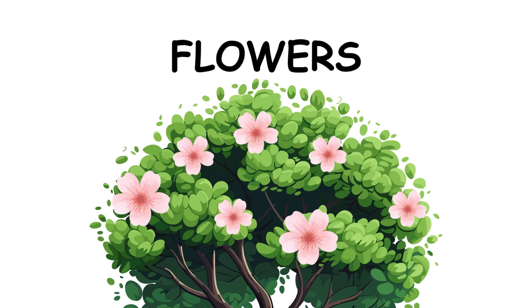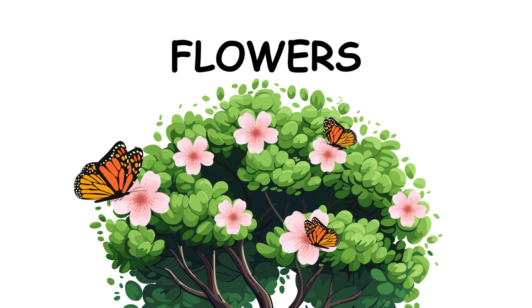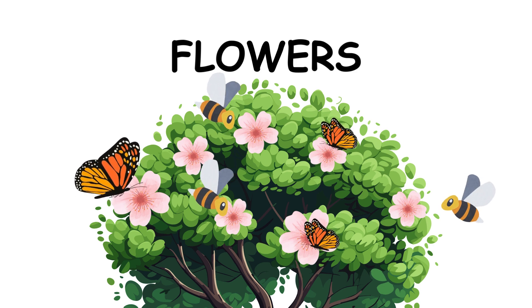Look at these beautiful flowers. Flowers are not just pretty — they help the plant make seeds. Flowers attract bees and butterflies, which help move pollen. This helps new plants grow.